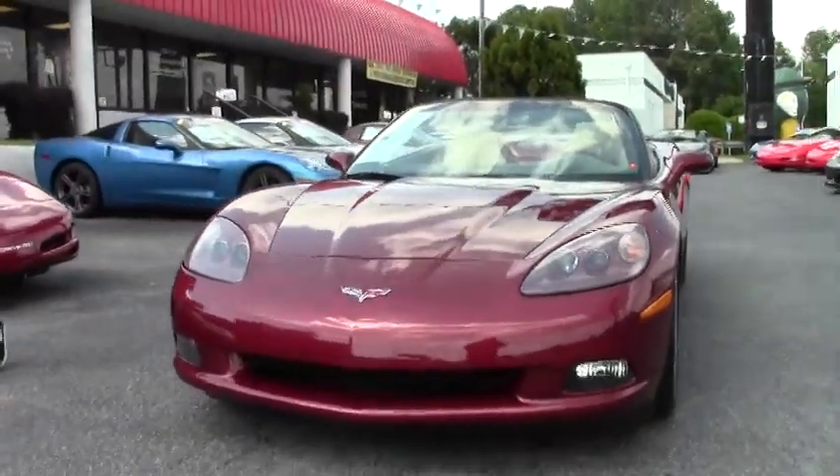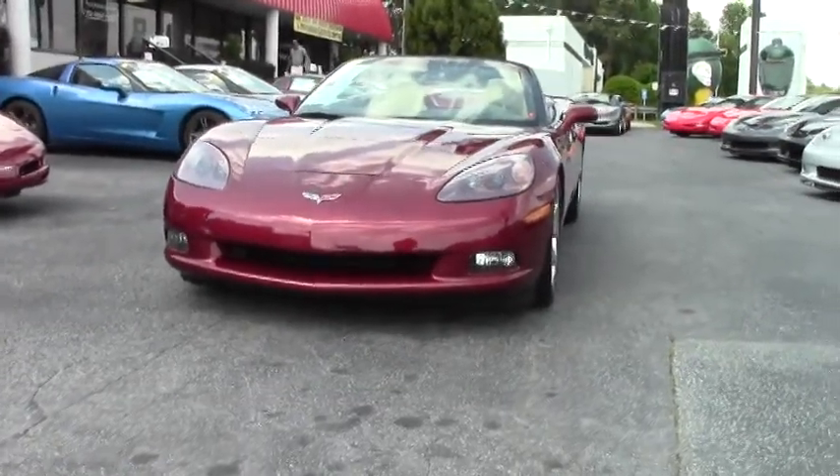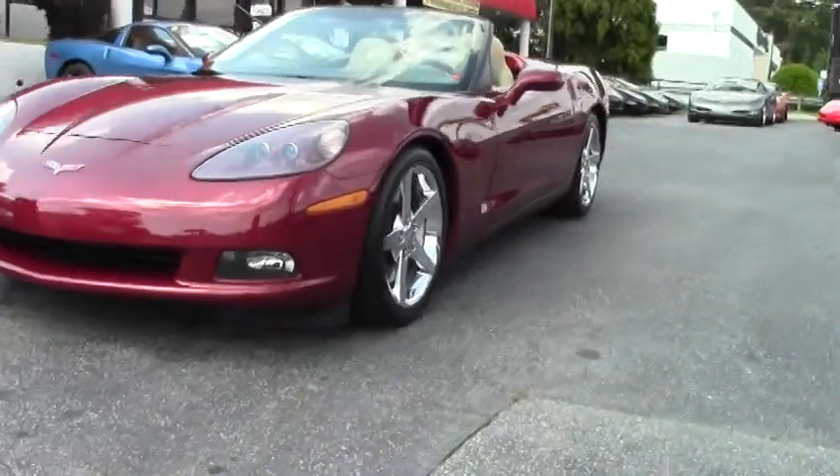Welcome to buyavet.net here in Atlanta, Georgia. My name is Jeff Thompson and today I'll be looking at this beautiful 2007 Monterey Red Corvette.